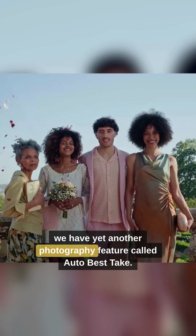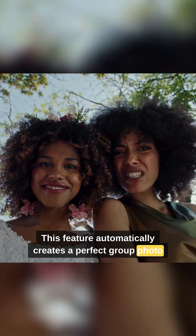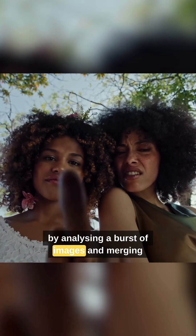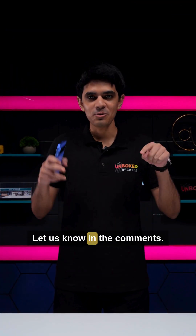Lastly, we have yet another photography feature called Auto Best Take. This feature automatically creates a perfect group photo by analysing a burst of images and merging everyone's best facial expressions into a single ideal shot. So which feature makes you want to get the Pixel? Let us know in the comments.